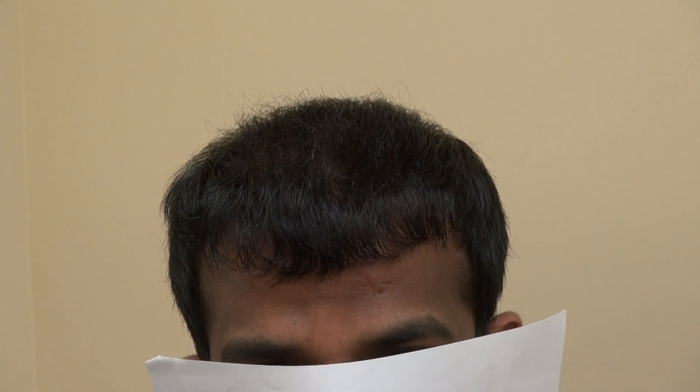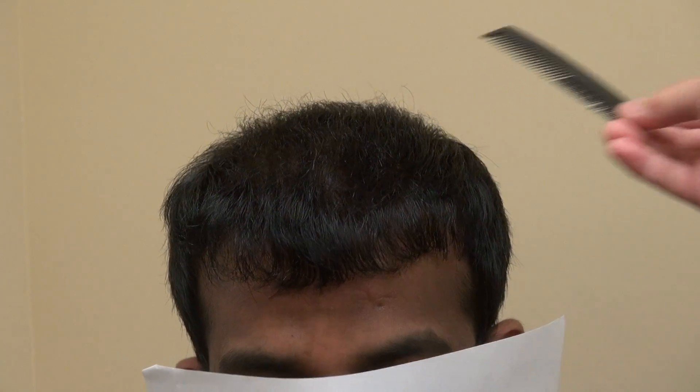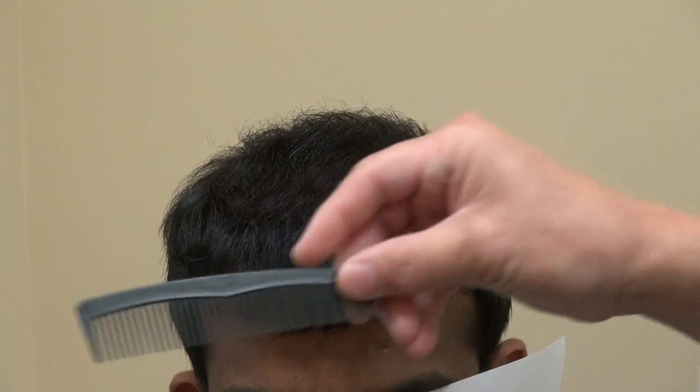This video is the six-month follow-up. Normally hair transplants take one year to fully grow, but this client has quite a bit of hair at six months already.